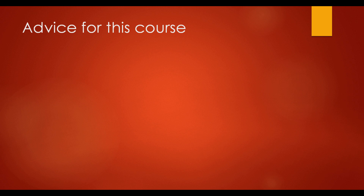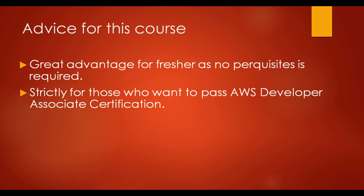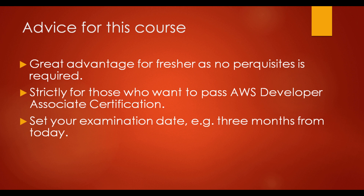This course is a great advantage for freshers as well as experienced professionals, as it doesn't require any prior knowledge of the cloud. The course is divided into small topics so you can understand them easily. It is for those who really want to pass the AWS exam and want to be called an AWS certified developer. That's why I am talking point to point according to the exam.